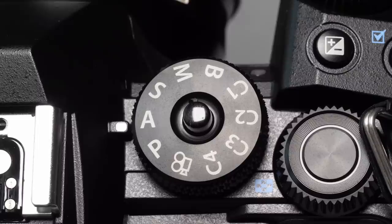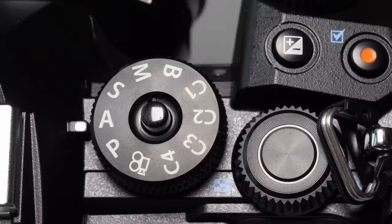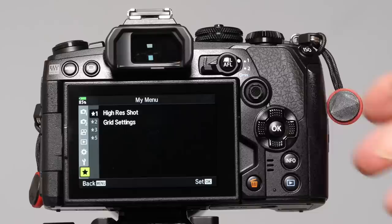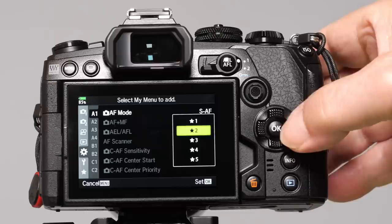I do find that with the four custom modes and the well-thought-out controls, there isn't much need to access the menus anyway. Speaking of the menu, I still don't like Olympus's menu system, but the My Menu addition nullifies the main criticism of not being able to find anything. It's brilliantly executed — just press the red button when you're on an item and it is popped into the My Menu.